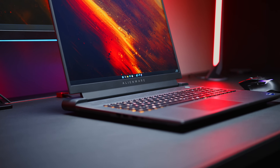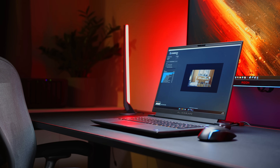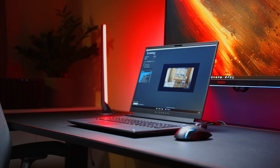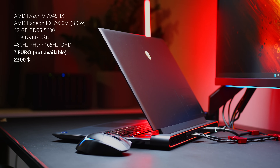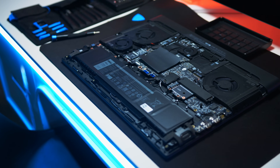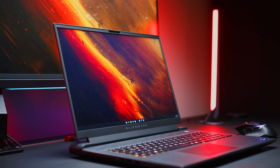Let us start at the beginning and talk specs. As of today, the M18 is available in a wide range of hardware configurations with lots of different AMD and Intel CPUs to choose from. Our sample comes with the Ryzen 9 7945HX. Unfortunately, the X3D variant is nowhere to be seen, which is quite a shame since it performed so well in our review of the Scar 17. On the GPU side, your options are plentiful, ranging across the entire Team Green lineup and the star of the show today, the RX 7900M. The Navi 31 chip is based on the RDNA 3 architecture and can already rain on its Team Green competitors' parade with a much more generous 16 GB of video memory. Our sample comes with 32 GB of DDR5 5600 RAM, a 1 TB SSD, and your choice of either a 480 Hz Full HD or 165 Hz QHD panel.